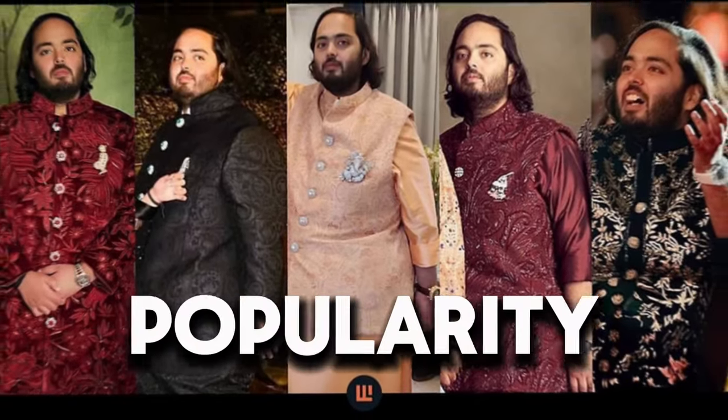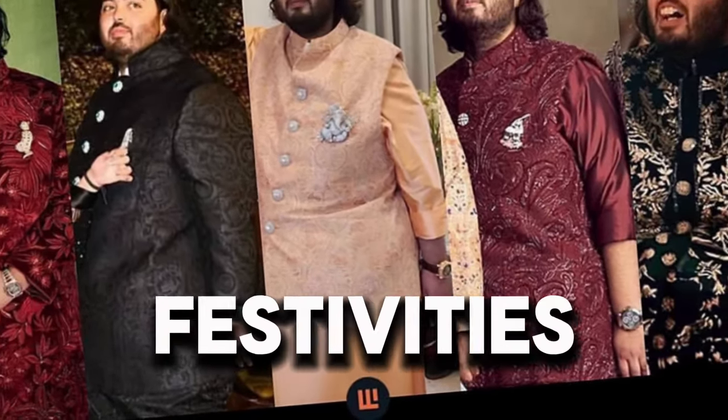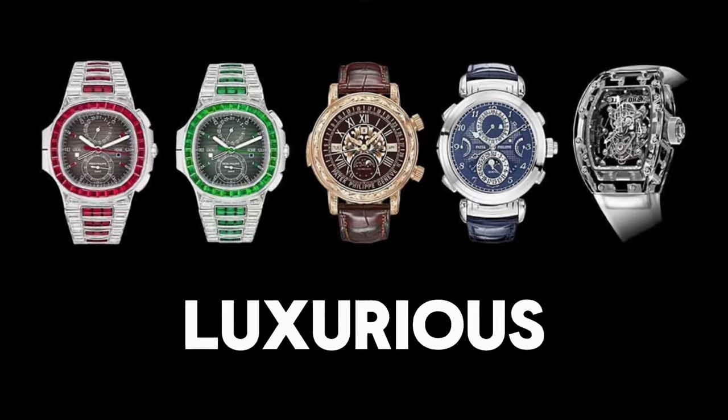Anant Ambani has gained immense popularity due to his pre-wedding festivities. Let's explore some of his luxurious watches.